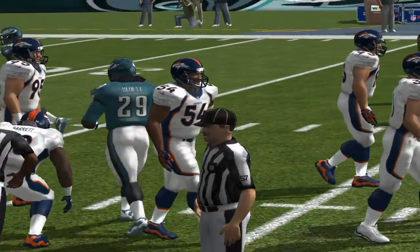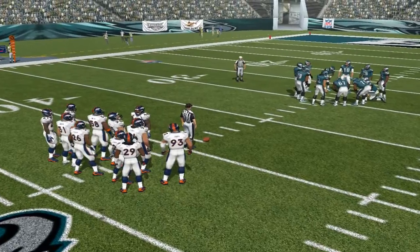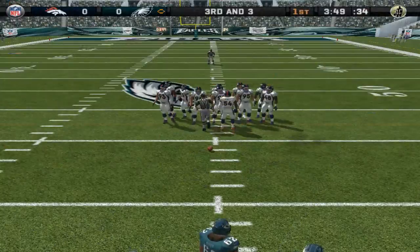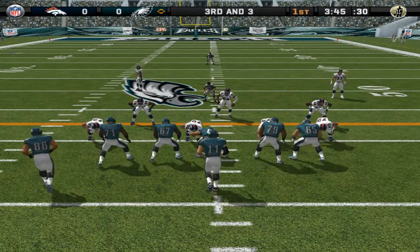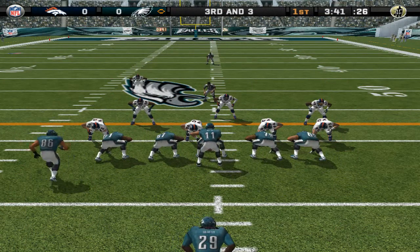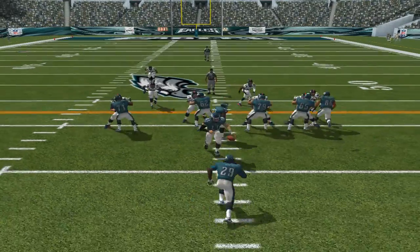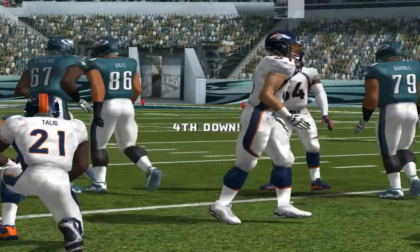It's important to pound the defense with a run — sooner or later, they're going to bend. Ball on their own 39. Only one man in the backfield; number 86 comes in motion. Gets the call, and Marshall makes the stop — they'll be short of the marker.